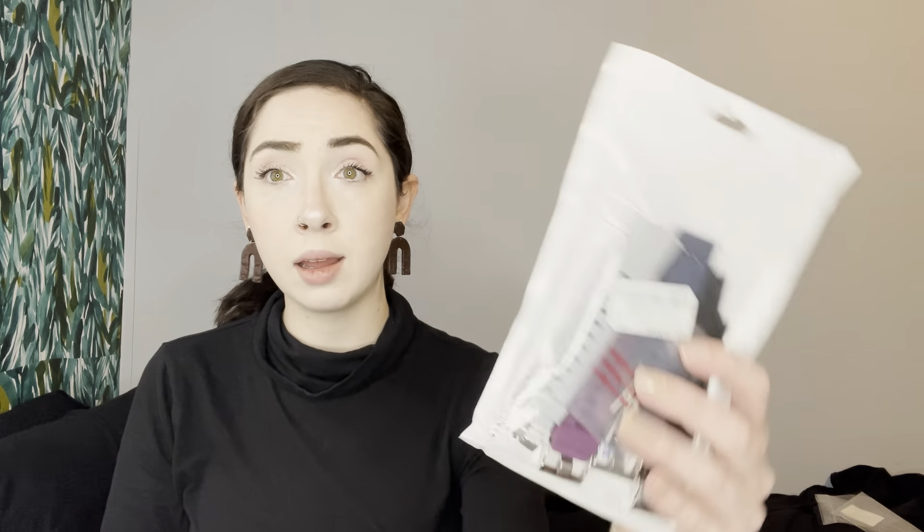Next, we have some Versa smartwatch replacement bands. I forget what the Versa is, but this is a good deal. These are four replacement bands — purple, black, navy, and gray — unopened.